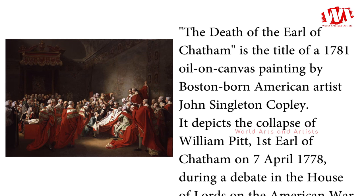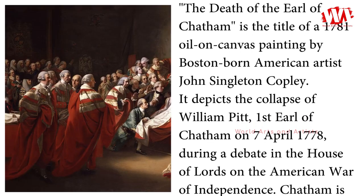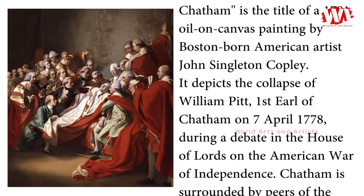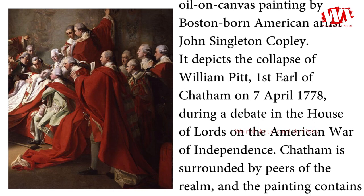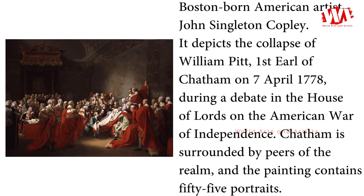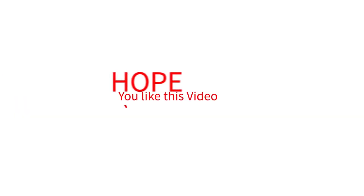The Death of the Earl of Chatham is the title of a 1781 oil-on-canvas painting by Boston-born American artist John Singleton Copley. It depicts the collapse of William Pitt, first Earl of Chatham, on the 7th of April 1778, during a debate in the House of Lords on the American War of Independence. Chatham is surrounded by peers of the realm, and the painting contains 55 portraits.